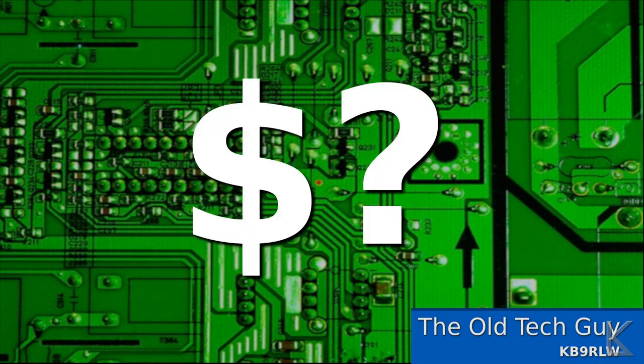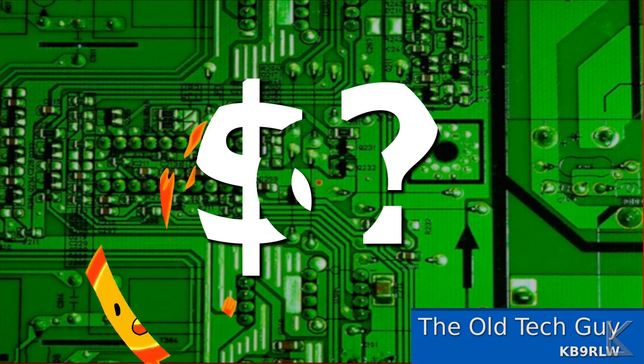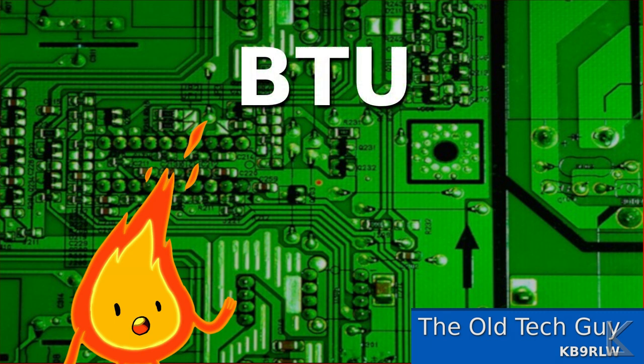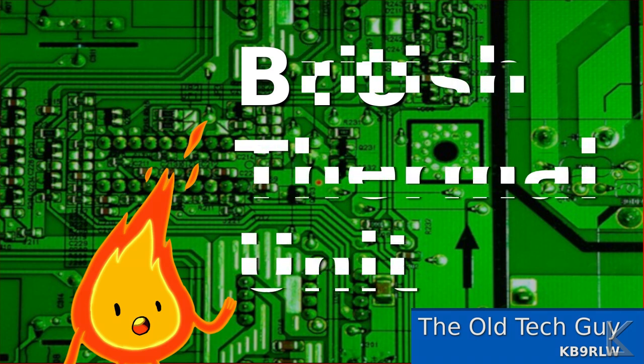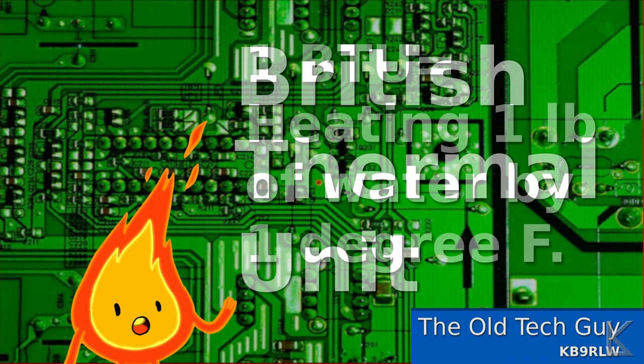As far as "cheaper" goes, in order to compare costs we're going to need a unit of measure that's common to different fuel sources. Since we're talking about heating, the obvious thing to look at is the heat produced. You measure heat output with something called the BTU, or British Thermal Unit. A single BTU is defined as the amount of heat required to raise the temperature of one pound of water by one degree Fahrenheit.